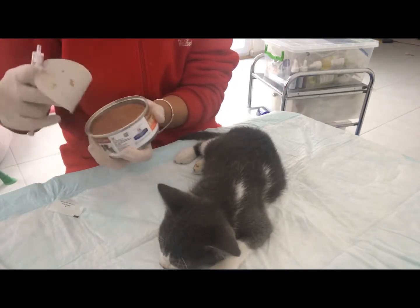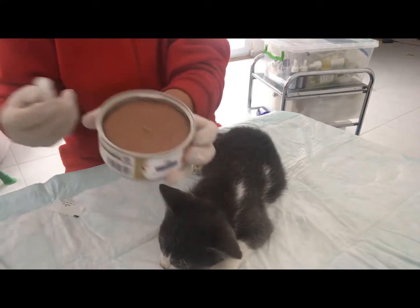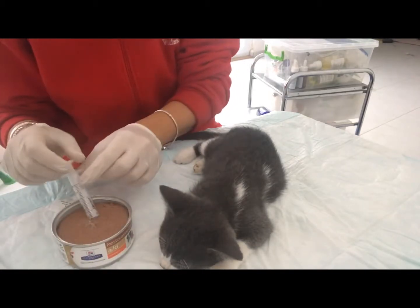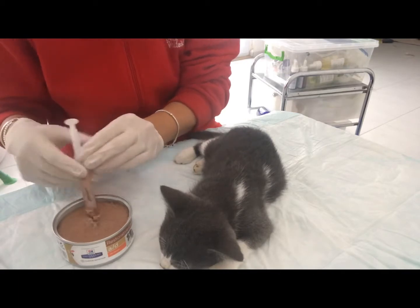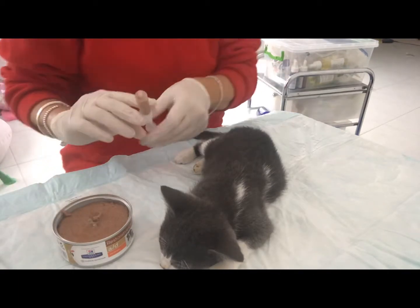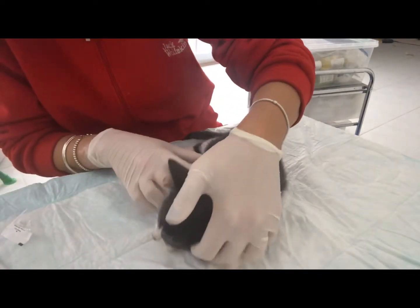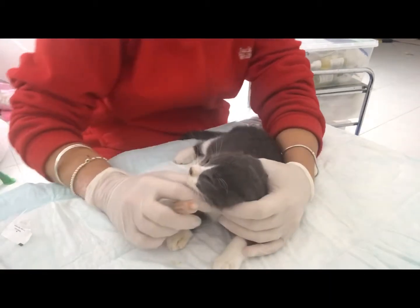This stuff is, as you can see, a pâté form which is really easy to get up into the syringe. What we normally do is just put that in there and then gather it into the syringe. Now we're just going to try her with a little bit of food.